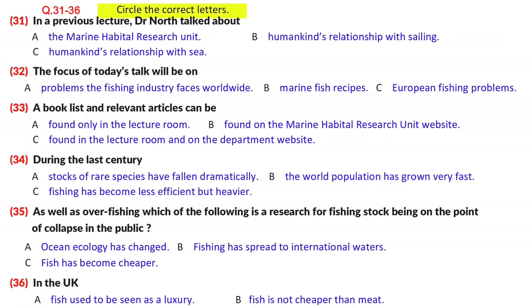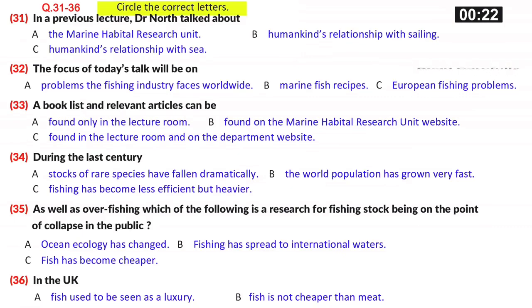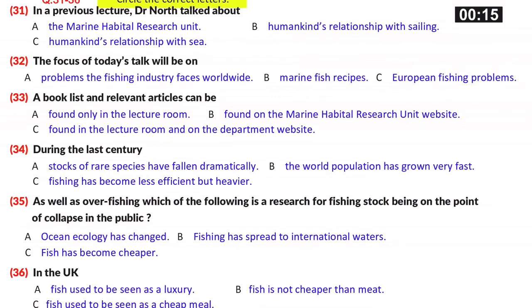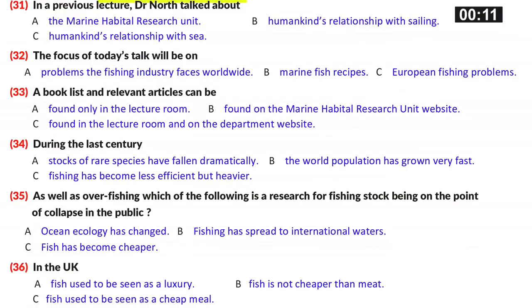You are going to hear a lecture on fishing. First, look at questions 31 to 36. There are four alternative answers — A, B, C, and D — for each question. Decide which alternative is the most suitable answer and circle the correct letter.